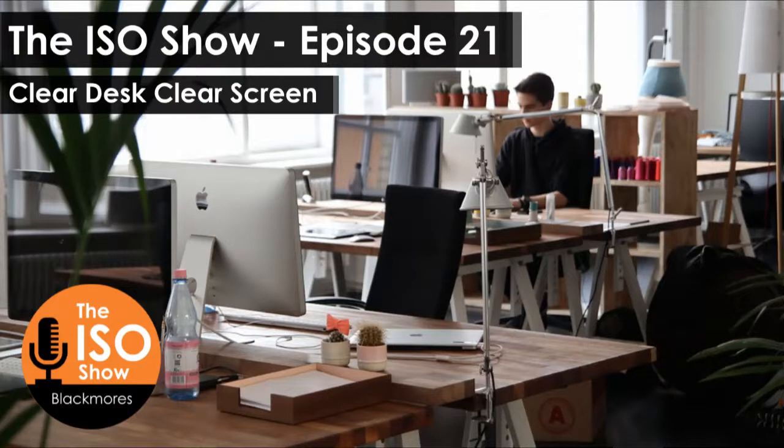Welcome to the ISO show, dispelling myths and sharing tips for success to improve your business with ISO standards, with your host Mel Blackmore. Hello and welcome to the ISO show. I'm delighted to be joined by Steve Mason again.